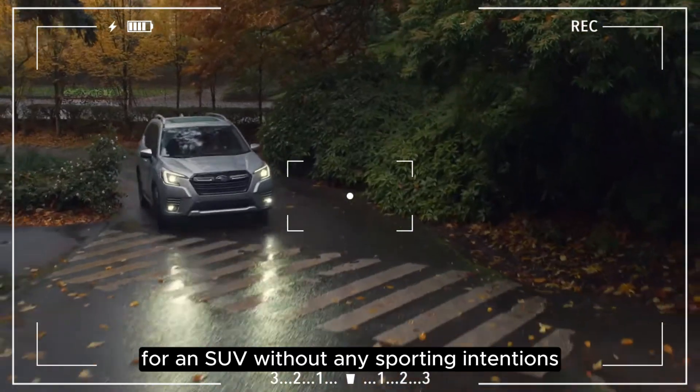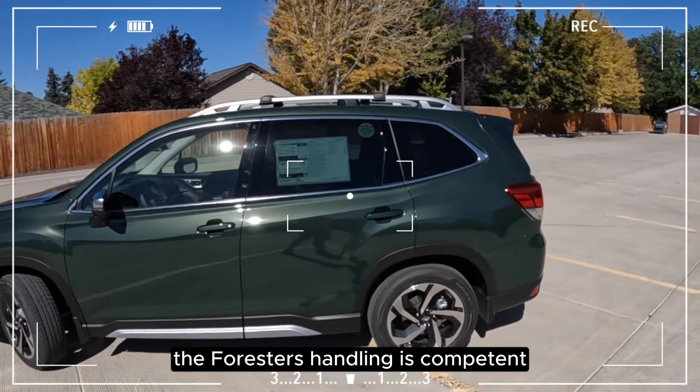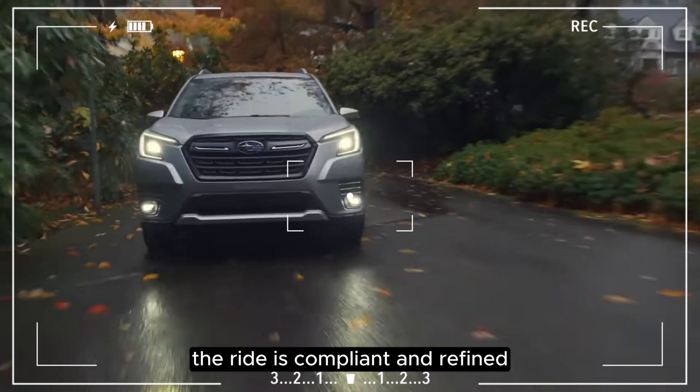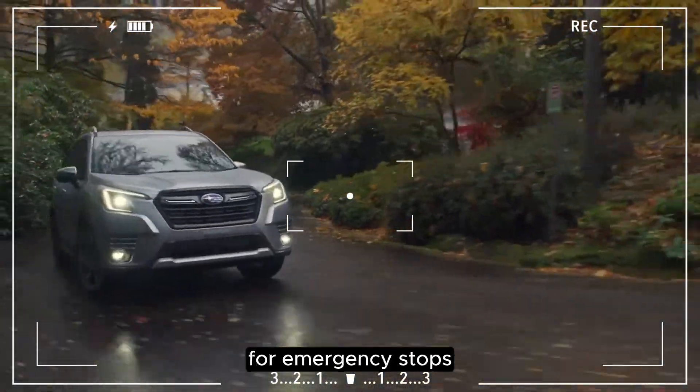For an SUV without any sporting intentions, the Forester's handling is competent. The ride is compliant and refined, the steering is accurate, and the brakes are adequately strong for emergency stops.